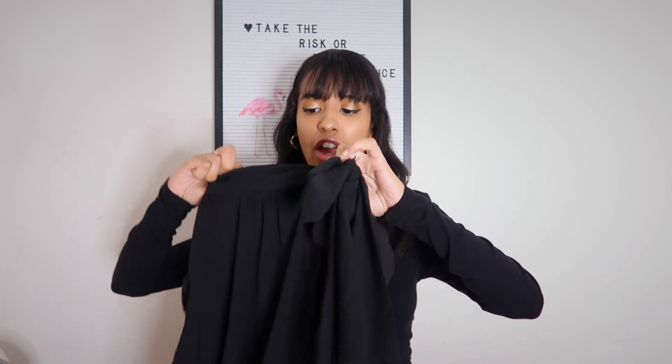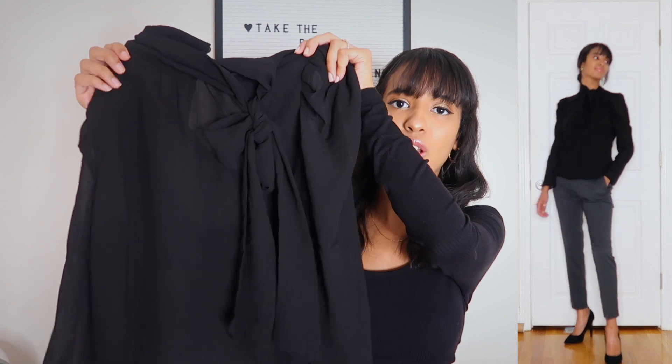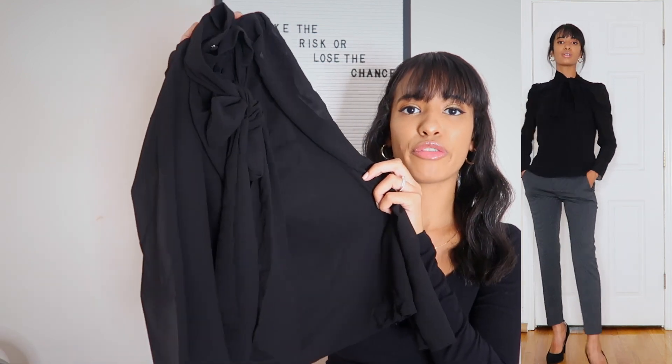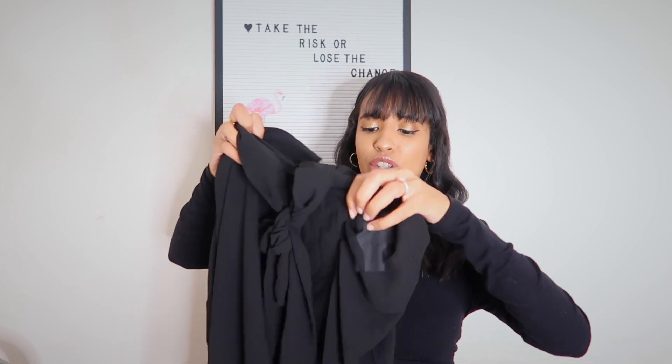I also picked up a second top from Dynamite — another dressier piece. It's a black blouse, so classy. A girl can never have too many black blouses. I thought this would be perfect paired with slacks for work. The quality is really nice, though it is a little see-through so you'll need a tank top underneath. What I really love about it is the high neck with a cute little bow on the front — that adds a nice touch of classiness. The sleeves run a bit short on me, which is a personal preference thing to keep in mind. I got this in an extra small.